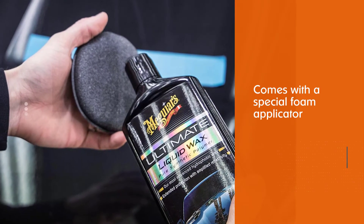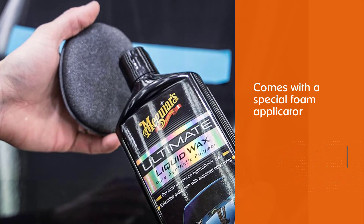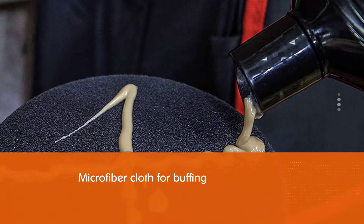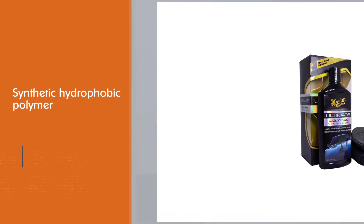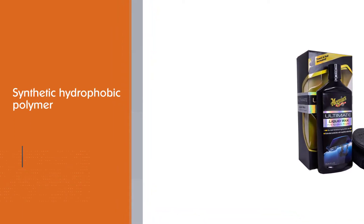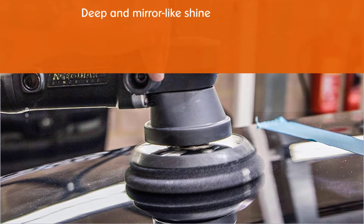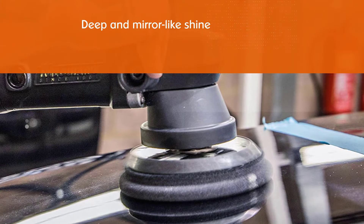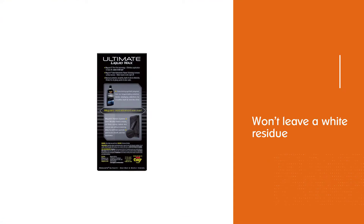Seasoned auto detailers swear by this car wax for its ease of application and removal, affordable price, and durability. The package comes with a special foam applicator and a microfiber cloth for buffing. Made with a long-lasting synthetic hydrophobic polymer, users report that it keeps water beading off longer than other products on the market. The company says it will give cars a deep and mirror-like shine and it won't leave a white residue on trim pieces that aren't painted. Its advanced synthetic polymers crosslink to form a long-lasting protective barrier while amplifying reflection for incredible depth and mirror-like shine.